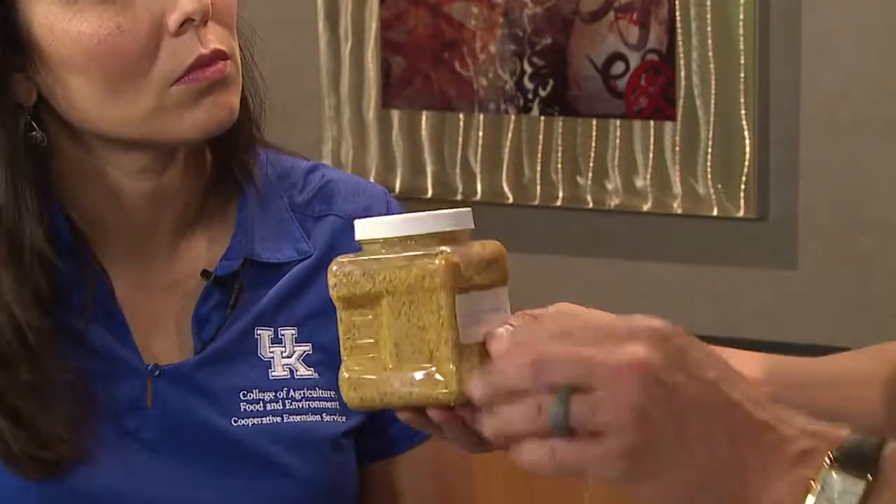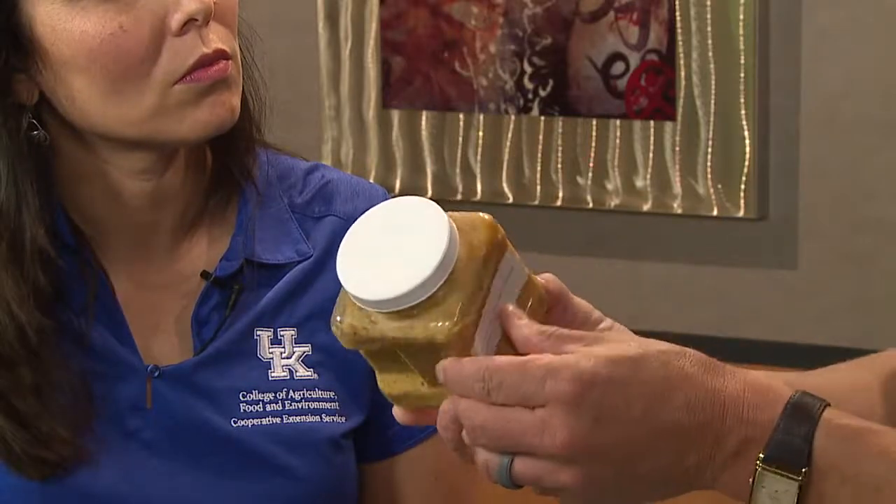Wet cake is again a very high-protein feed, typically in the 25 to 28 percent crude protein range. It has near the same energy value as corn, or maybe even slightly higher if some of the solubles with the fat have been added back.